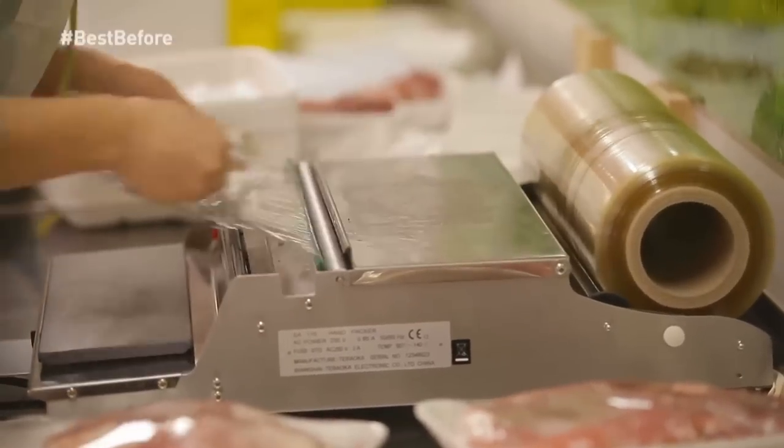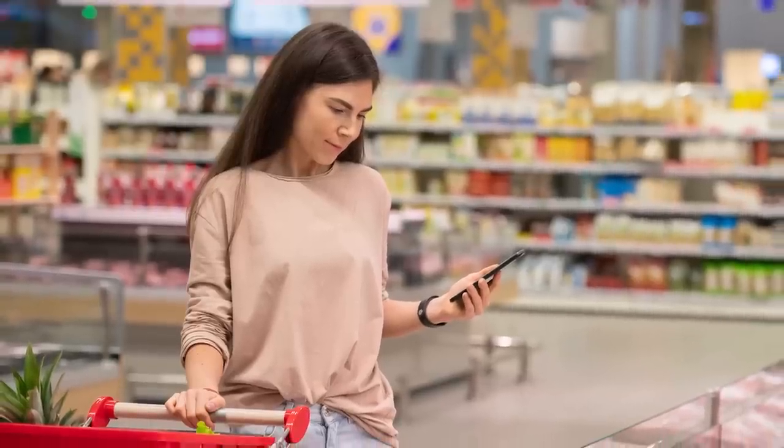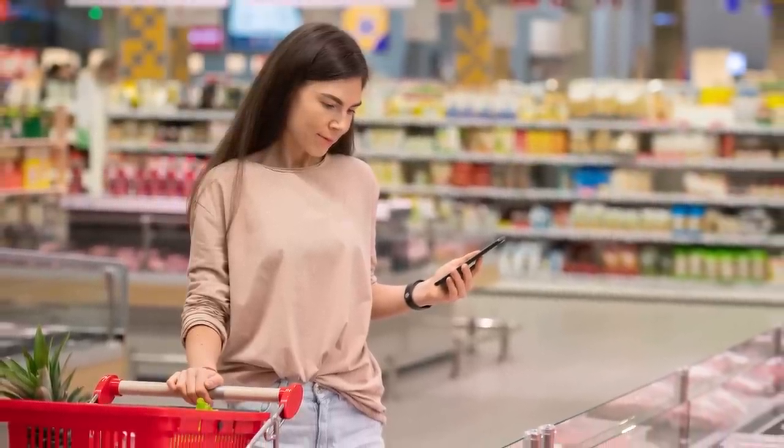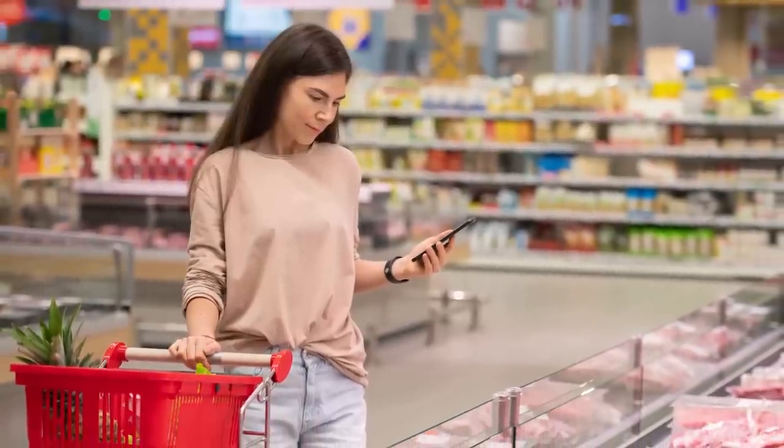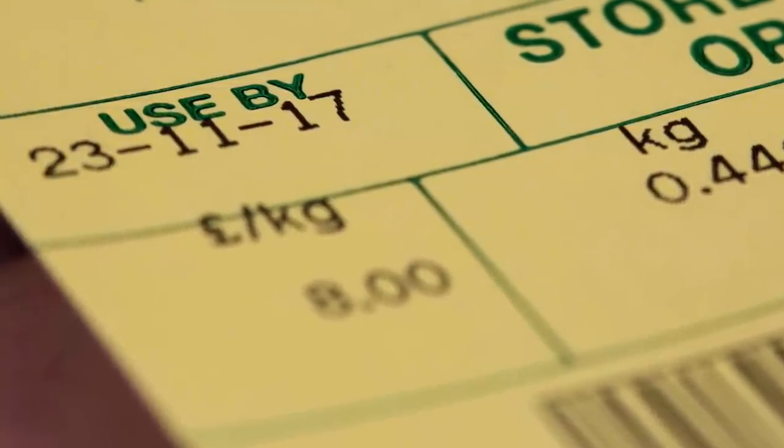It may sound simple, but the easiest way to see if raw meat has gone bad is to check the date on the meat's label from the grocery store. Fresh chicken, beef, or other meats stored in your fridge should be consumed by the printed expiration date at the latest.